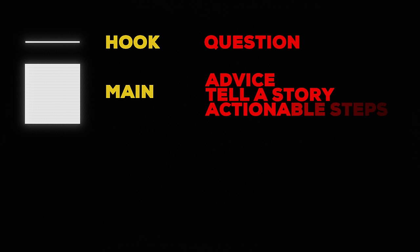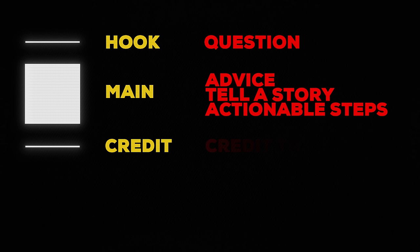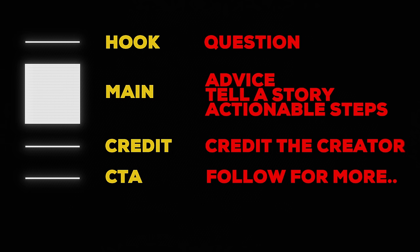The first line needs to be a hook — for example, a question. The next bulk of it, give advice, tell a story, give actionable steps — some substance that matches your post. Under that, credit whoever the content is from, or if it's original, credit yourself. Then under that, a CTA about follow — something like 'follow me for more content like this.' And then under that, put your hashtags. You can have a CTA for a product, but I would recommend doing that later on when your growth is like an avalanche.